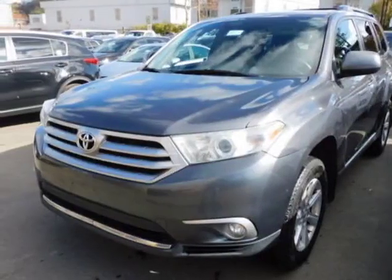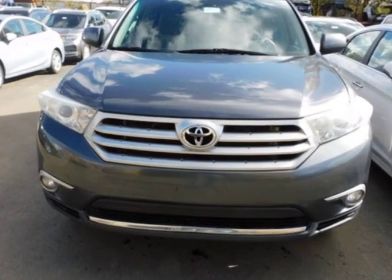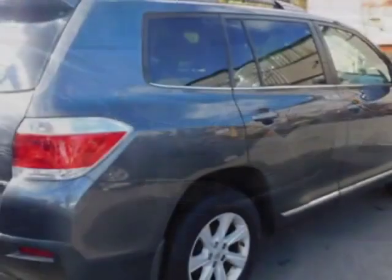Take a look at this 2012 Toyota Highlander. For your protection, a warranty is available for this vehicle. This Highlander boasts a 3.5 liter engine and has an automatic transmission.